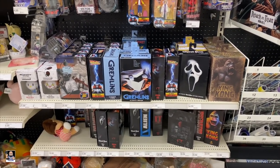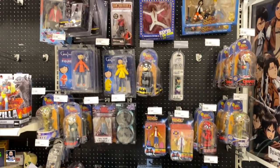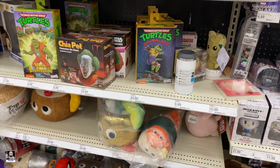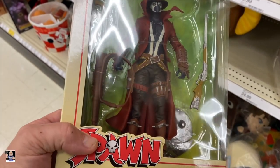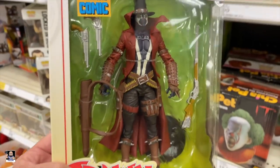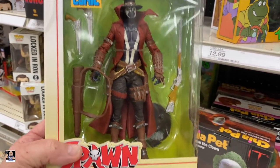A lot of Gremlins and Ghostface. Got Batman. Got some Turtles. Got the Gunslinger Spawn - it's pretty cool. Actually does look pretty cool to tell you the truth.